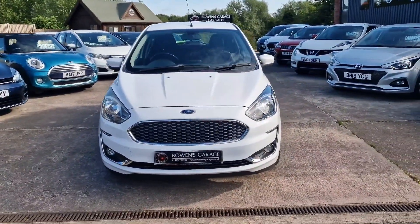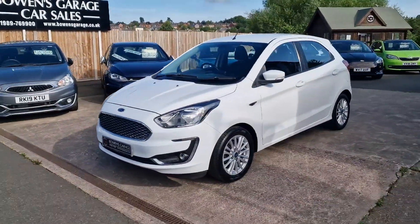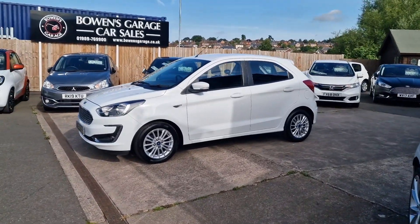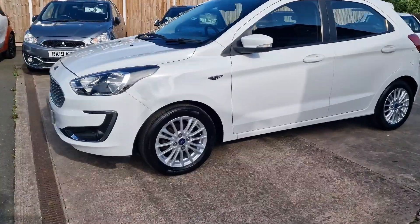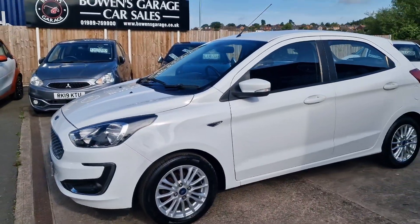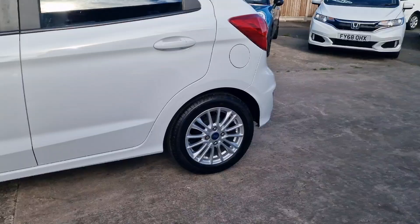The newer five-door version of the Ka — like a small Fiesta really, or probably what would have been a normal size Fiesta a few years ago. August 2019 registered, 32,000 miles, just arrived with us as a part exchange against a Ford C-Max that we have for sale — the previous owner upsized, so this was the part exchange.